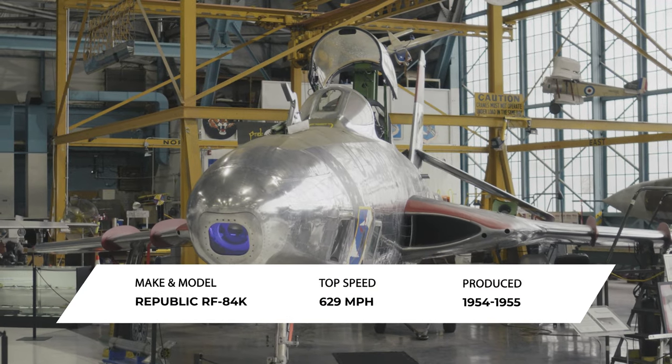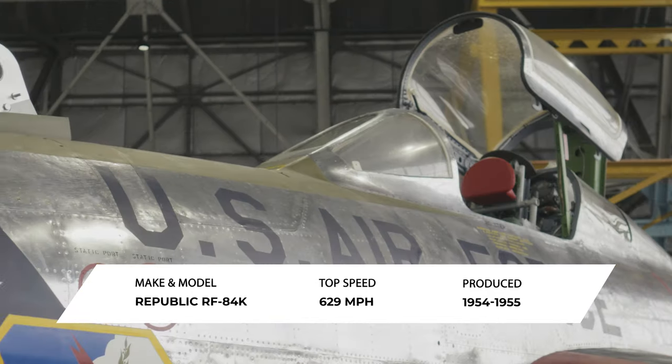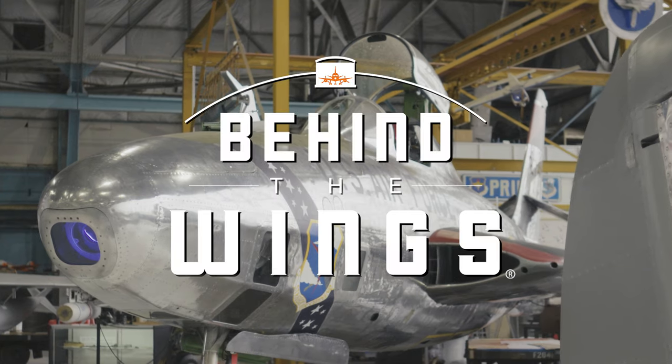Hi, I'm Chuck Stout, Curator at the Wings Over the Rockies Air and Space Museum. Today we're going to go behind the wings of the Republic RF-84K Thunderflash, a 1950s reconnaissance airplane that was carried as a parasite under a larger airplane to its distant destinations. It's time to go behind the wings.